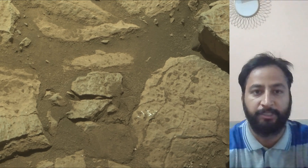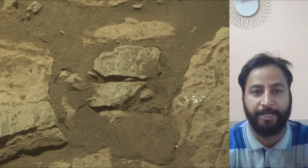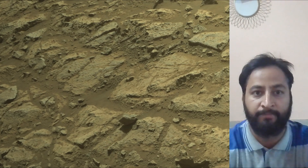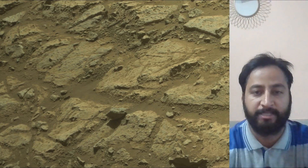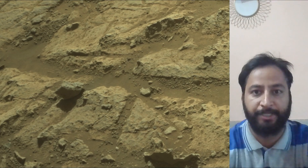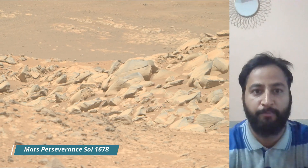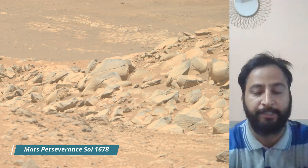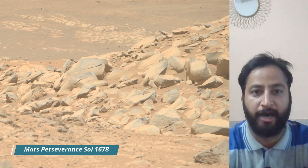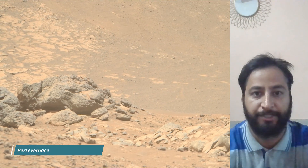Perseverance mission launched on 30th July 2020 and it landed on the Martian surface on 18th February 2021. NASA's Perseverance Mars rover is a key part of the Mars 2020 mission, exploring the Jezero Crater on Mars. Its primary goals are to search for signs of past microbial life, characterize the planet's geology and past climate, and collect and cache Martian rock samples for future return-to-Earth missions.